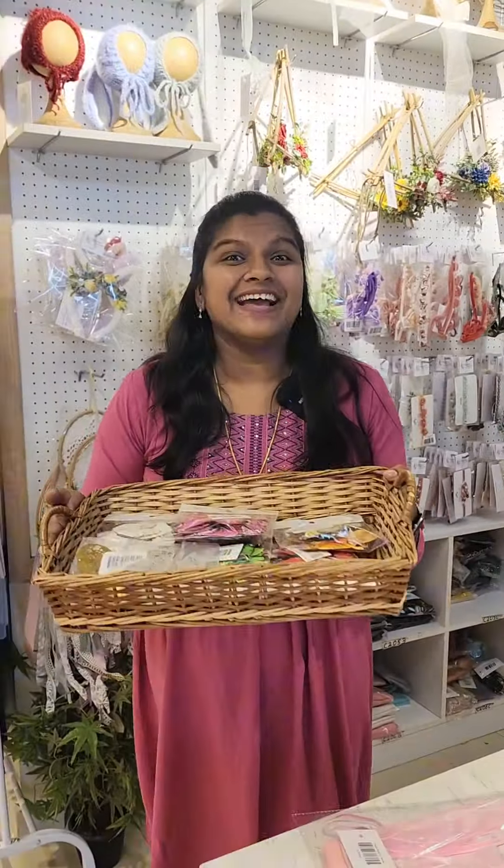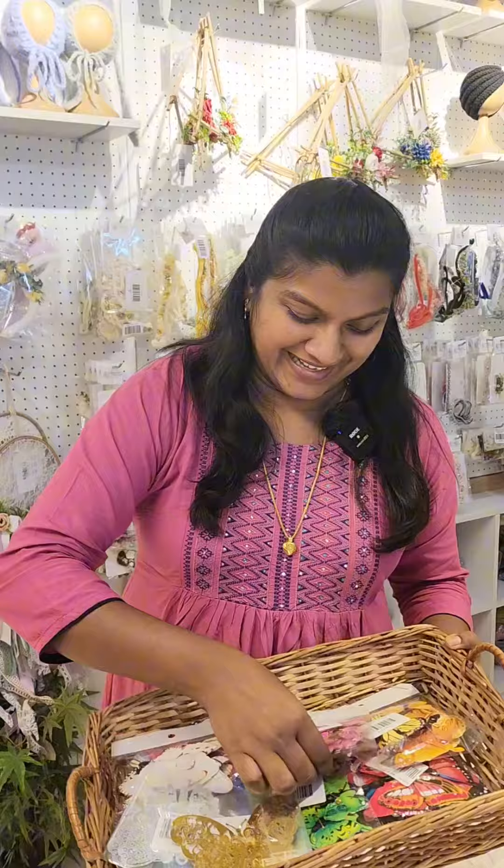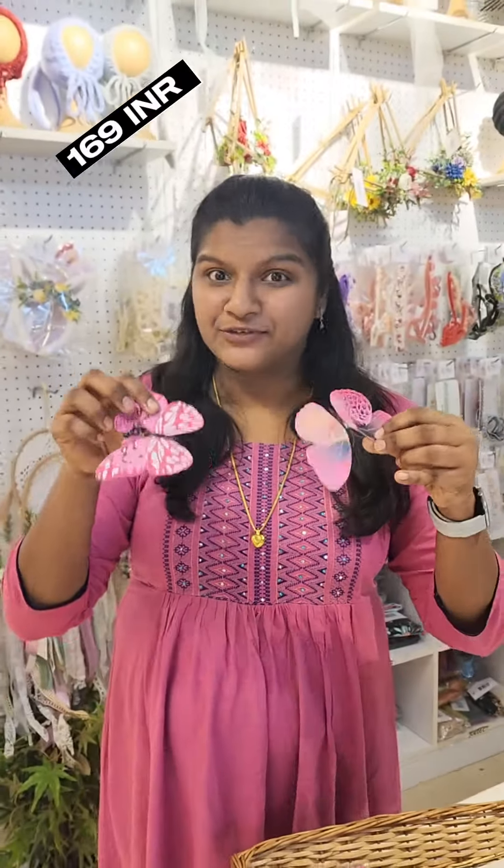Hi Madras Photo family! A prop under 200 rupees that is going to add a magical touch to your frames. Look at these beautiful butterflies — they come in a variety of shades, silver and gold sticker type. These are a set of 12 butterflies with hooks on the other side, for 169 rupees. They come in different shades and you can stick them to a backdrop.